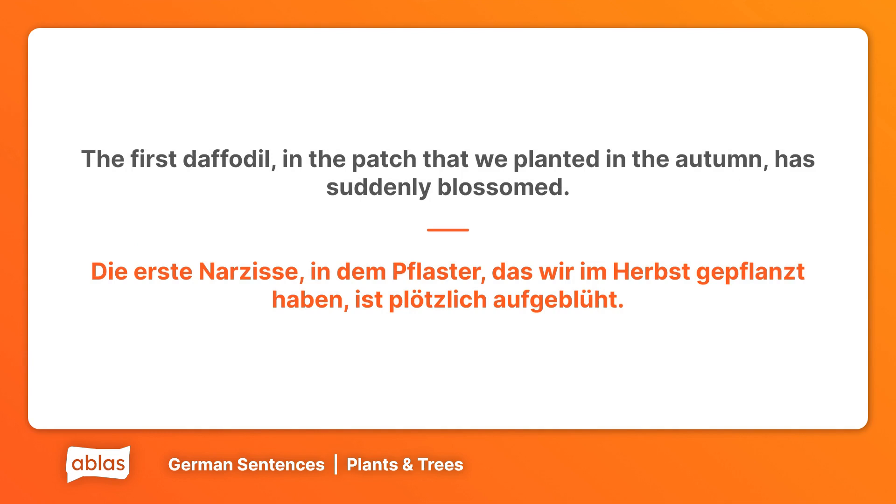The first daffodil, in the patch that we planted in the autumn, has suddenly blossomed. Die erste Narzisse, in dem Pflaster, das wir im Herbst gepflanzt haben, ist plötzlich aufgeblüht.